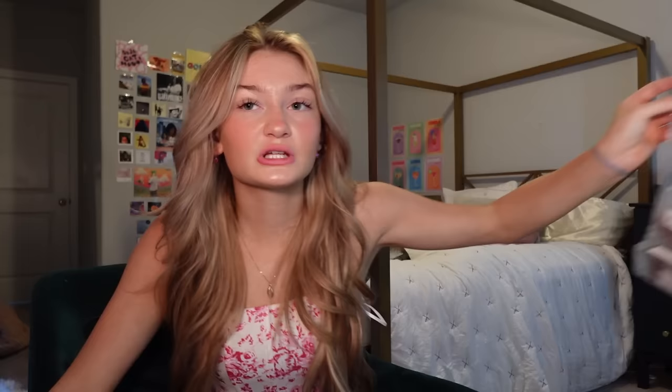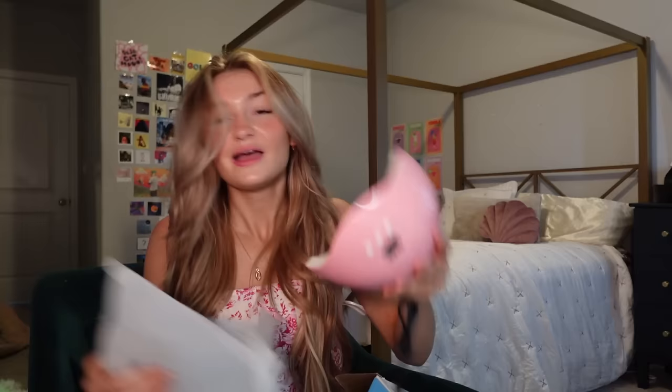Next we have some really cool stuff. First, a nail drill kit — it came perfectly. It comes with the nail drill, all the little attachments, and the thing the nail lady uses to cut your acrylics. It works perfectly — I can literally do my own nails now and not pay 70 dollars a visit. On top of that, here's a nail drying lamp, still in the box. You literally just set it down and it dries your nails just like they do at the nail salon.